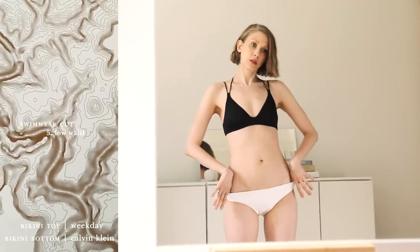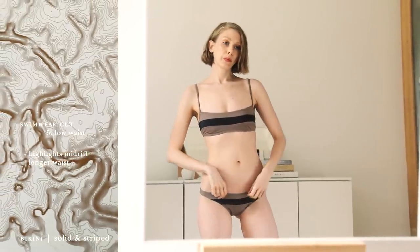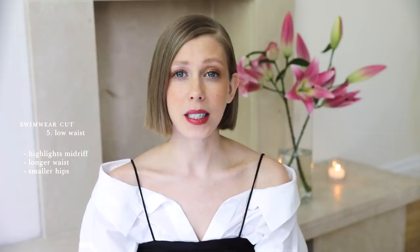The low waist bottoms will draw attention to your midriff, making your waist appear longer and your hips smaller. It can be a super flattering cut, but a lot of us are a bit suspicious of this cut since we've had some annoying muffin top experiences in the past, where the elastic band cuts in way too hard, making them super uncomfortable. This style is therefore quite crucial to try on before you buy, to make sure they won't make you feel self-conscious. Because the number one most important thing with swimwear is that it makes us feel proud and happy with our bodies, not all awkward and icky.